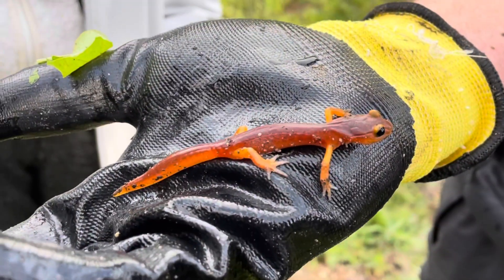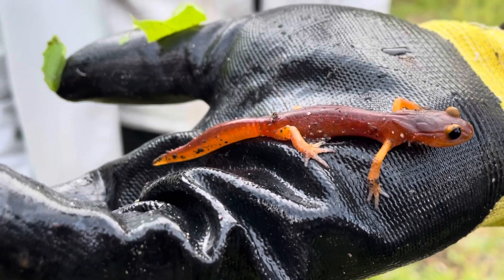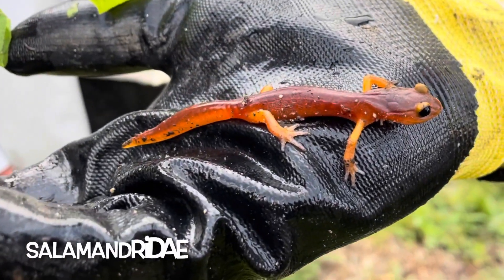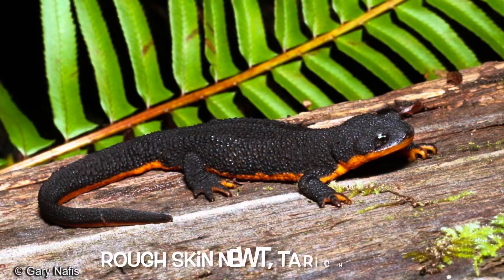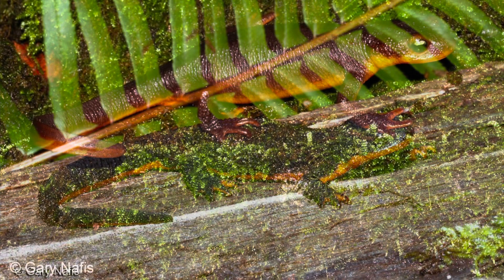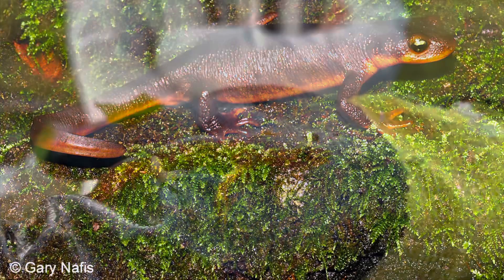You may be wondering, what's the difference between a newt and a salamander? In short, the word salamander is the name for the entire group of amphibians that have tails as adults, Salamandridae. However, newts often have rougher, warty skin and are usually considered semi-aquatic. But it's important to remember, a newt is always a salamander, but a salamander is not always a newt.